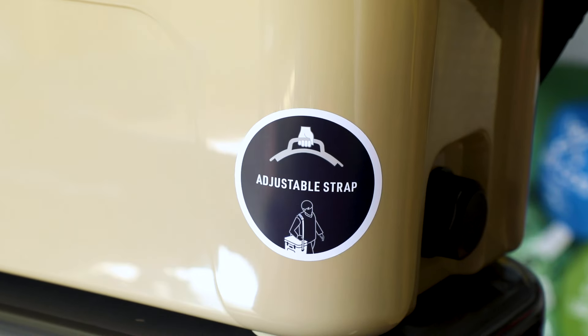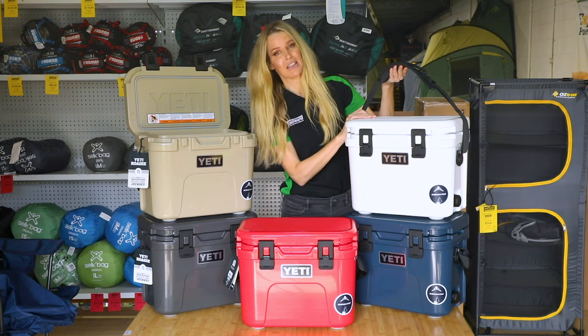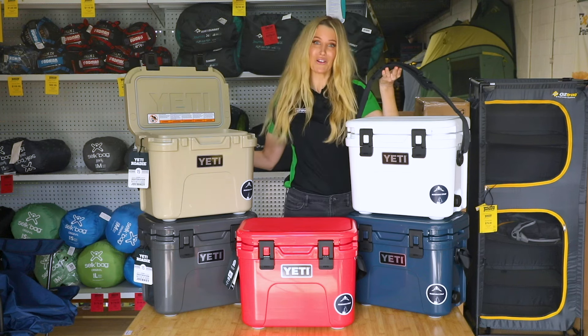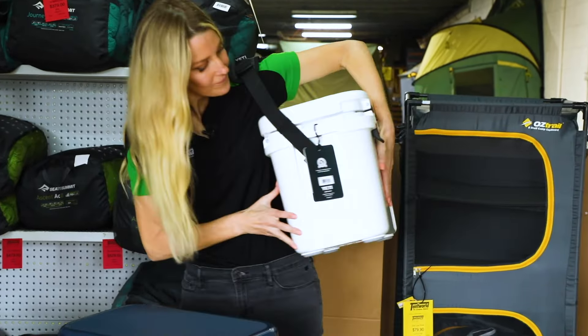The cooler also features a double duty strap, which is new to the Yeti family, and means it can be really comfortably carried on a shoulder. That means you've got a hand free to carry a fishing rod or perhaps hold hands with a little one.